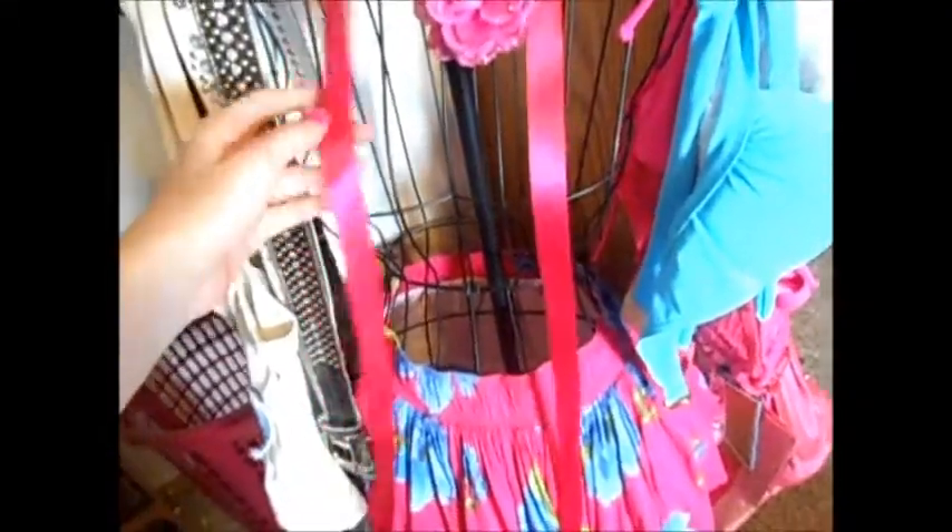I have this mannequin — I usually have a tank top on it. This is a Hollister skirt; I usually have a Hollister tank top on it but I've been wearing it. Then I have a pink ribbon and a flower, another Aeropostale bag, a guest belt, a belt I got off eBay, a belt from Rue 21, and my Ed Hardy belt.